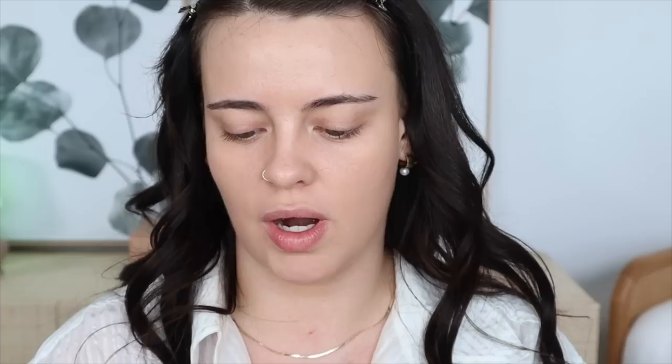For concealer I'm going to be using the Lancôme All Over Concealer in shade 250 Warm Bisque. I like how this pairs with this foundation — the textures match each other really nicely. It has a lot of coverage for a very thin-wearing formula and it also has a matte finish, which will aid in the amount of powder we're going in with in a minute.